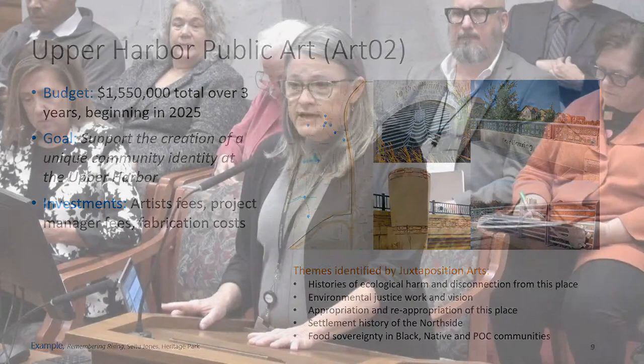Chair Kosky thanks Ms. Delaney and finds no questions from colleagues. She moves to the next presentation: the Property Services capital budget overview.